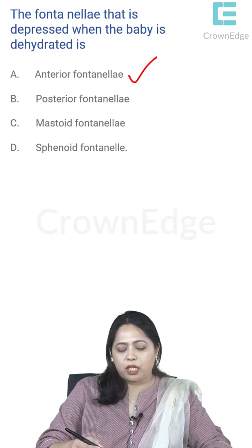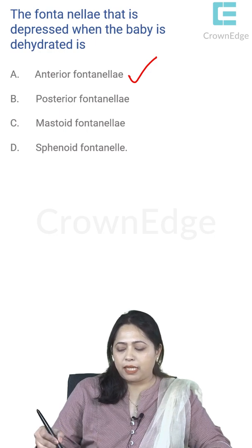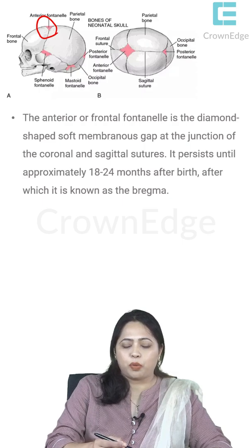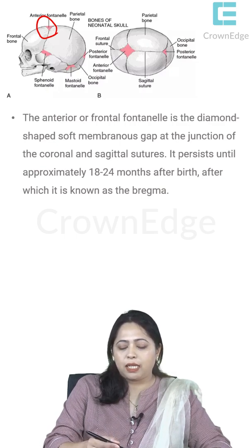There is the anterior fontanelle, posterior fontanelle, mastoid fontanelle, and sphenoid fontanelle. These fontanelles are also called soft spots. The anterior fontanelle is present in the region where the frontal bone meets the parietal bone — it is a diamond-shaped gap in the skull. The cranial bones are formed by membranous ossification.